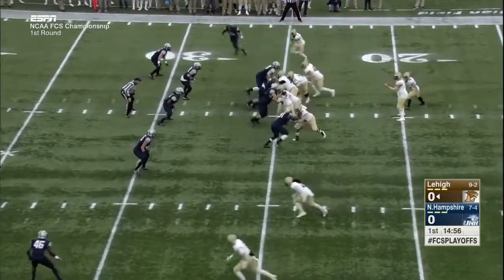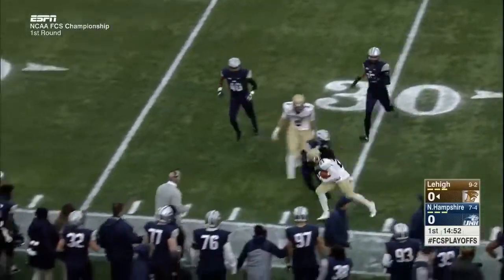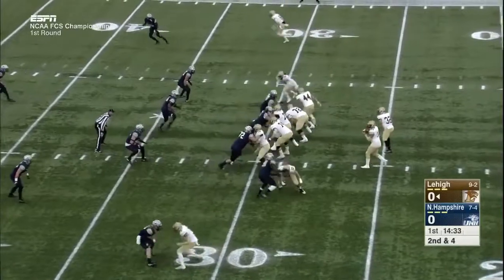First down — Mays out of the shotgun. He fakes the handoff to Bragalone, then makes a quick toss to the side to Derek Knott. At the bottom of the screen, two receivers to the top on second down.